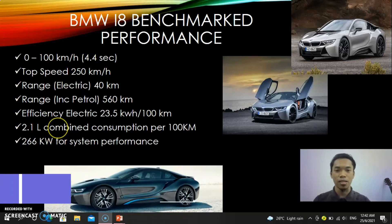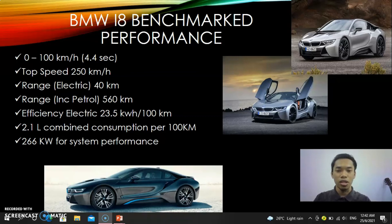Assalamualaikum and hi everyone, my name is Mama Aslam bin Adanan, my ID number is BB1909. For the first time, a sports car takes a holistic approach to sustainability throughout the value chain — carbon fiber production and vehicle assembly take place using 100% electricity produced from renewable sources. The LifeDrive architecture of the BMW i8 offers ideal conditions for weight-optimized construction, low vehicle center of gravity, and harmonious axle load distribution.